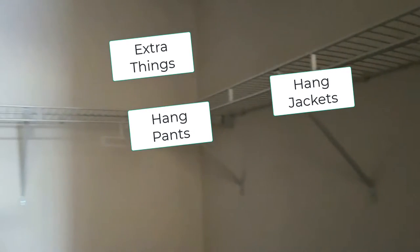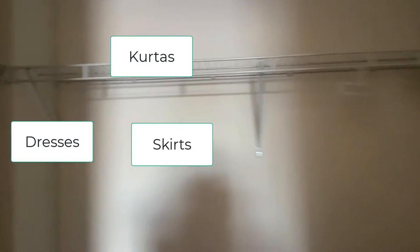So this is my empty closet space — it's like a four-section walk-in wardrobe. When the space is empty, I mentally make notes: I need to keep extra things up top, hang pants and jackets here, hang shirts there, put tops on these racks. It gives you a rough idea of how you want to organize.